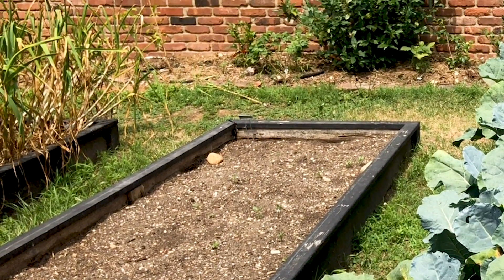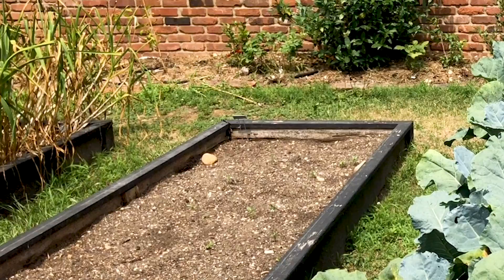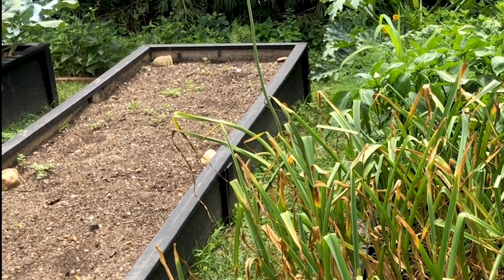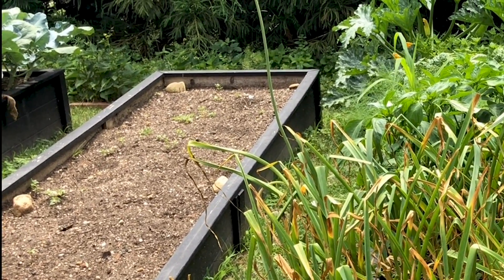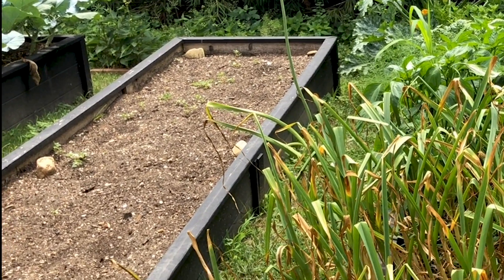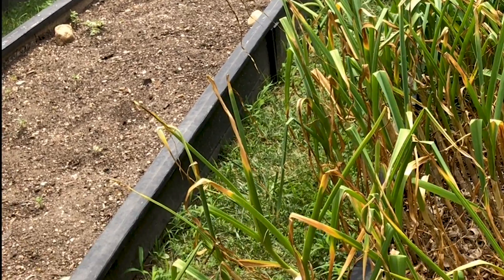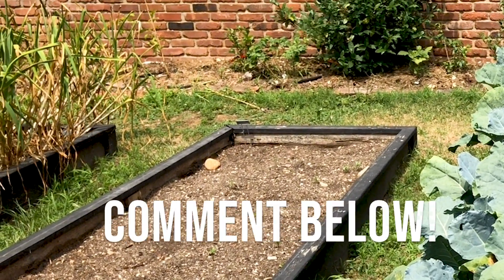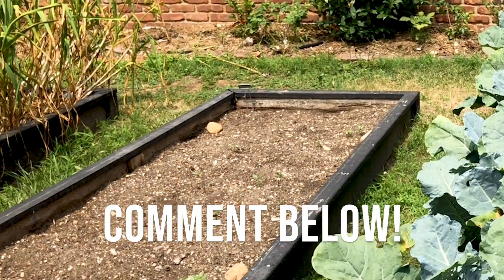This empty bed is bed three — I'm in the middle of turning it over. I had some edamame in there that didn't germinate very well. I was planning on planting chard, but I had such a huge spinach harvest in March, and I have the beets growing and some kale that's doing really well. So I'm thinking a bed of chard might be overdoing the greens a little bit. Let me know if you guys have some good ideas — hit me up in the comments.